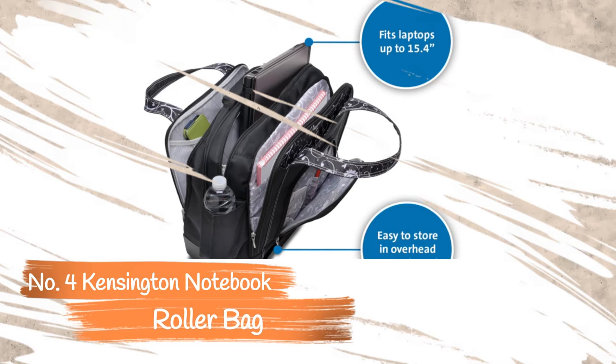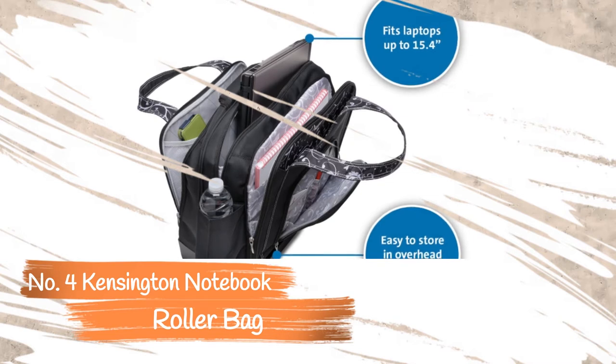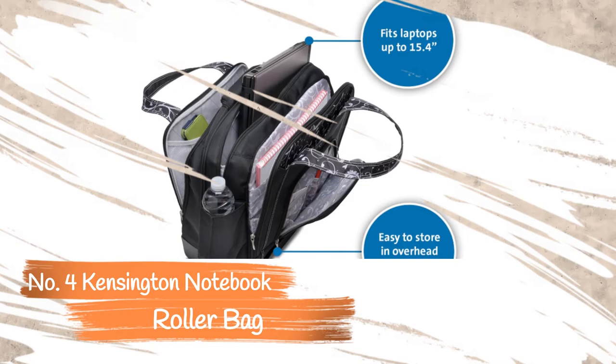However, it isn't very durable and feels a little flimsy when fully extended. The Kensington Roller Bag is lightweight, and its compact size is more comfortable to stow in overhead bins and under airplane seats. But the purse-like design may not appeal to male travelers.